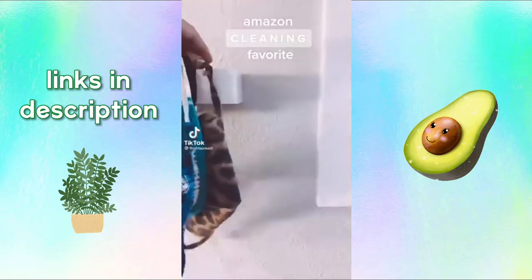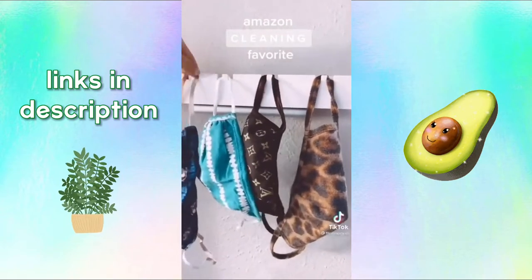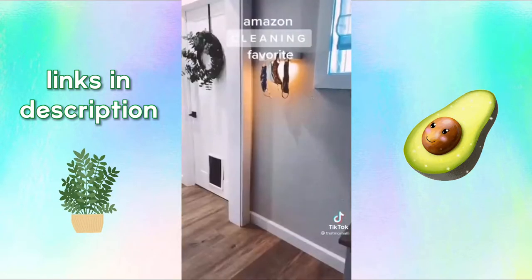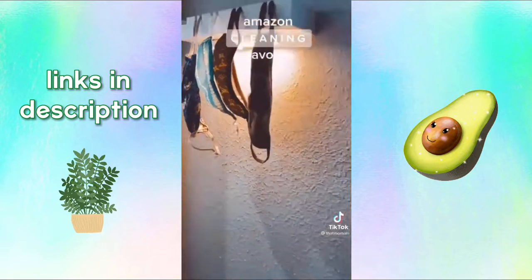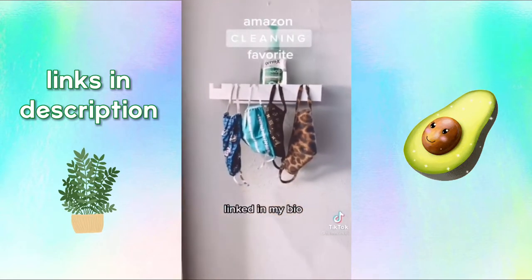Amazon cleaning favorite: this is a mask rack that sanitizes. Just hang up your masks and turn on the light and it does all the work for you. My favorite feature is that the UV light will only turn on when there's no motion detected in front of it, so it's safe for kids to be around. The machine will shut off when it's finished sanitizing. If you're a germaphobe like me you need this — linked in my bio.